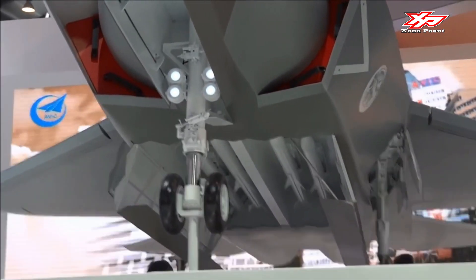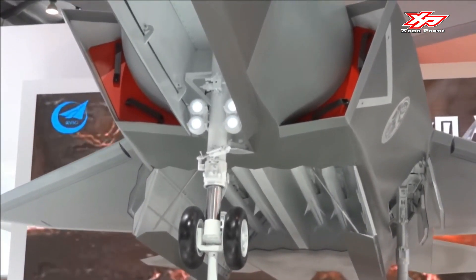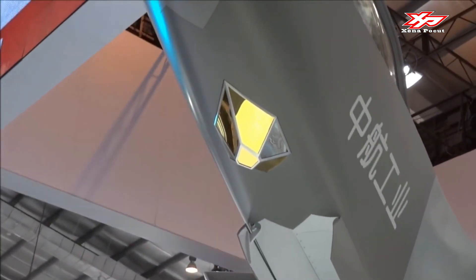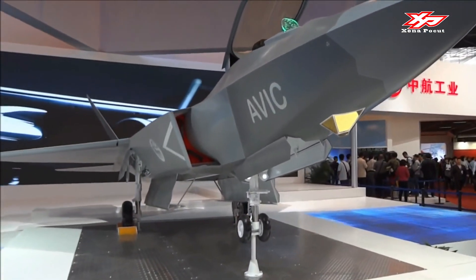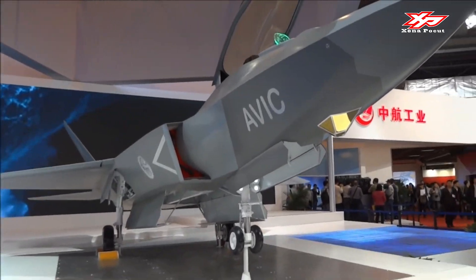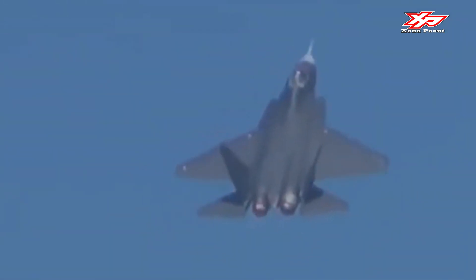The FC-31 is a single-seat, twin-engine, multi-role fighter jet catering to the demands of future battlefield environments. It is 17.3 meters long and has a wingspan of 11.5 meters, according to an info flyer by its maker Aviation Industry Corporation of China. The Shenyang FC-31 provides extraordinary maneuverability, stealth features, and an internal weapons bay.